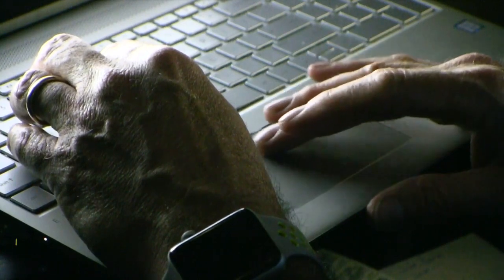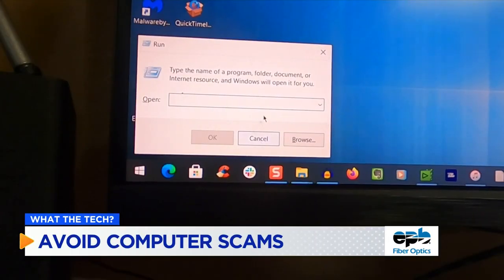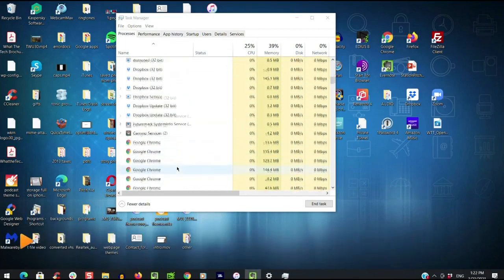Never give anyone remote control of your computer. These scammers might say they're with Microsoft and ask you to type a few letters in a box so they can make repairs. Instead, they're installing viruses, spyware, and programs to steal your information.